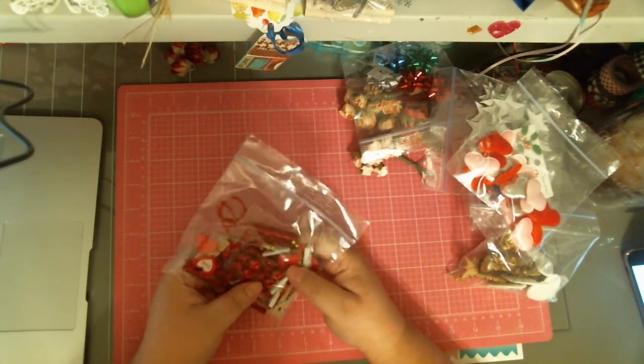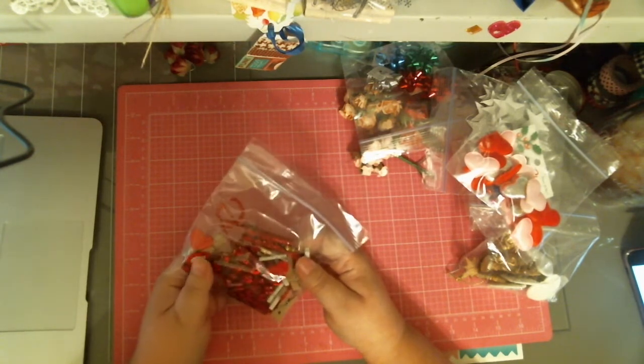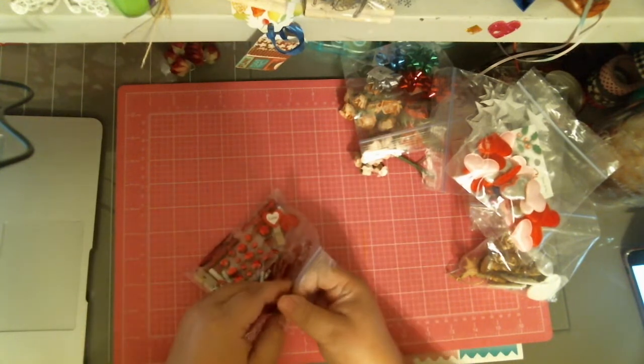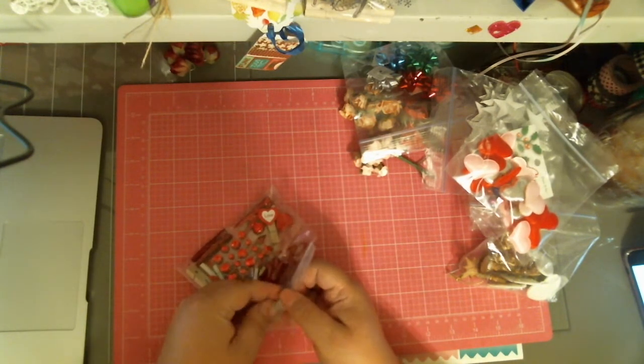And next is — oh, these are gorgeous. These are also, I think, for Valentine's, although you could use red for Christmas. You could use red any time of the year. There's just a bunch of really cute stuff in here.